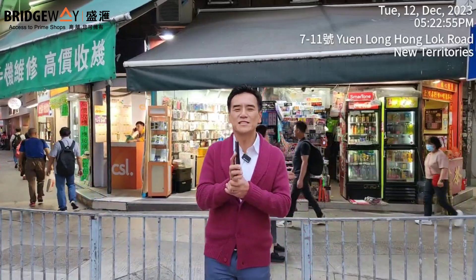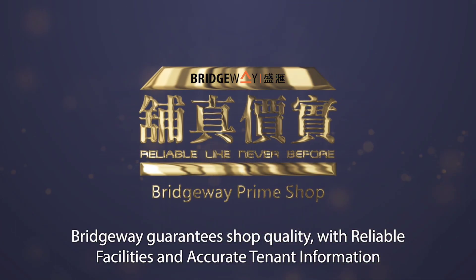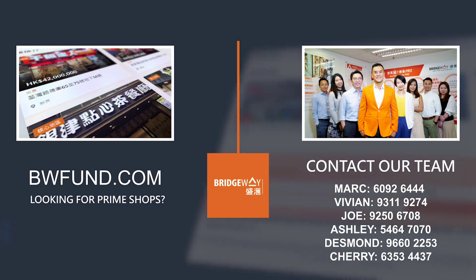Remember, when you want to buy a retail shop in Hong Kong, look for me. I'm Edwin, founder of Bridgeway Prime Shop Fund. Bridgeway guarantees shop quality with reliable facilities and accurate tenant information. Looking for prime shops? Visit bwfeng.com or contact us now.